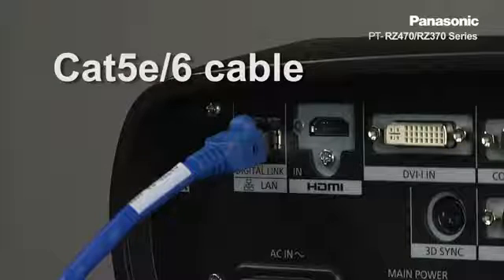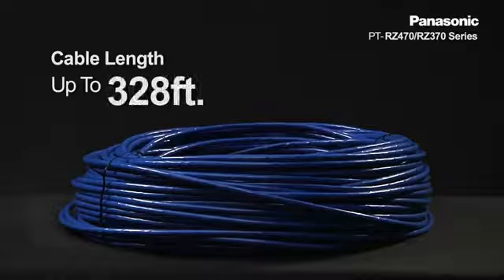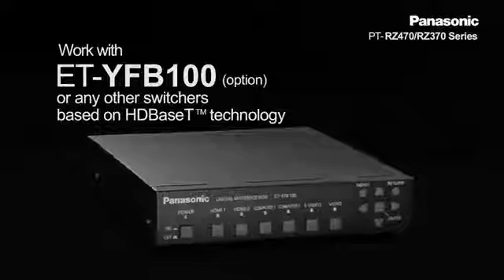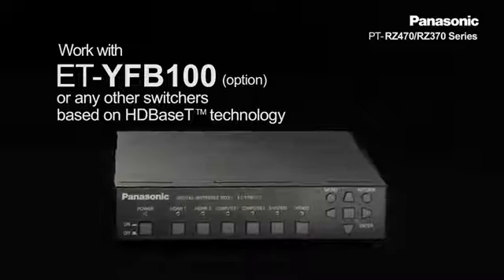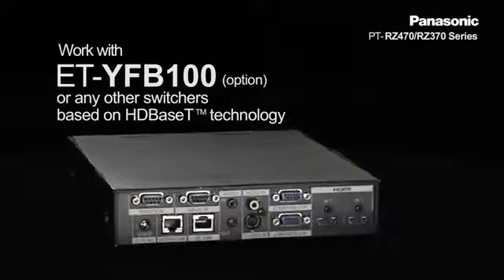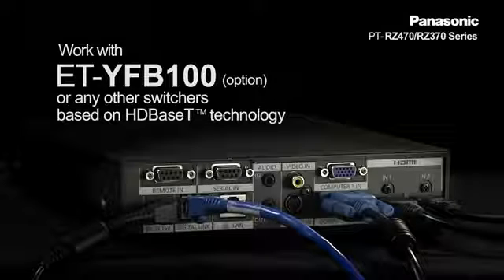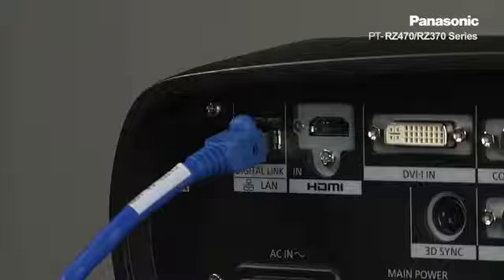Digital signals can be transferred all the way up to 100 meters or 328 feet. Used together with the optional ET-YFP100 or any other switchers based on HDBaseT technology from Crestron, Extron, and AMX can be connected to the projector without any need for an external receiver — huge savings on cabling costs.